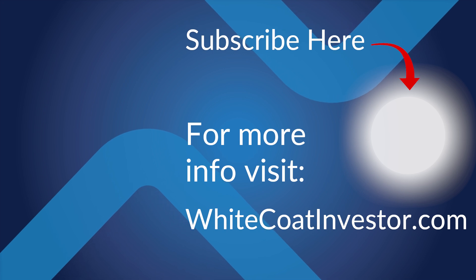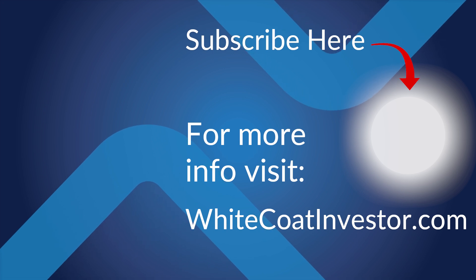Hope that's helpful for those who don't really understand how the itemized deduction thing actually works. The hosts of The White Coat Investor are not licensed accountants, attorneys, or financial advisors. This podcast is for your entertainment and information only and should not be considered professional or personalized financial advice. Consult the appropriate professional for specific advice relating to your situation.